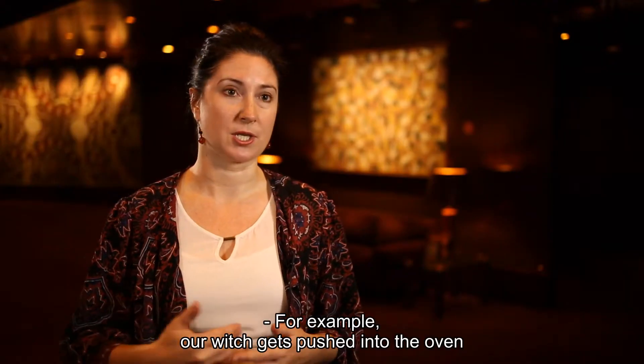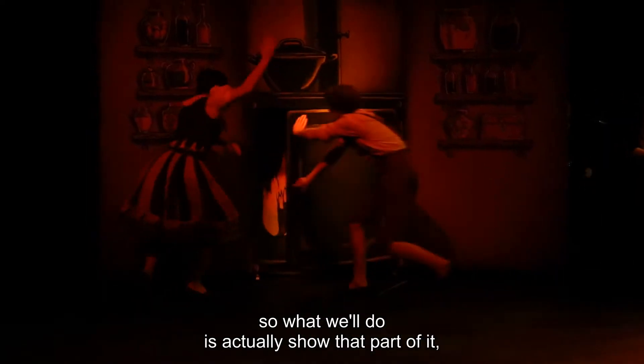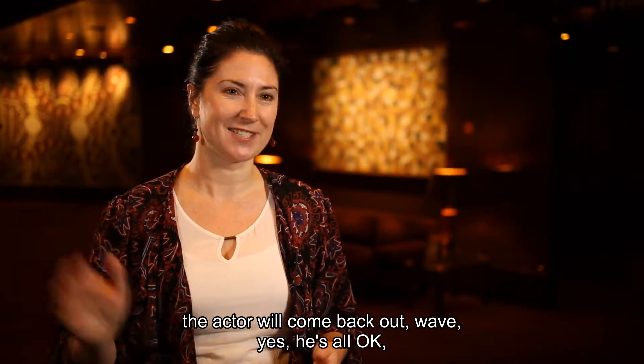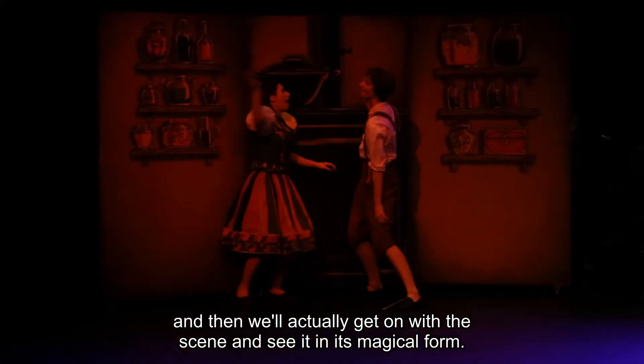For example, our witch gets pushed into the oven and there are a few flashing lights at that point. What we'll do is actually show that part of it — the actor will come back out, wave, show that yes, he's all okay — and then we'll get on with the scene and see it in its magical form.